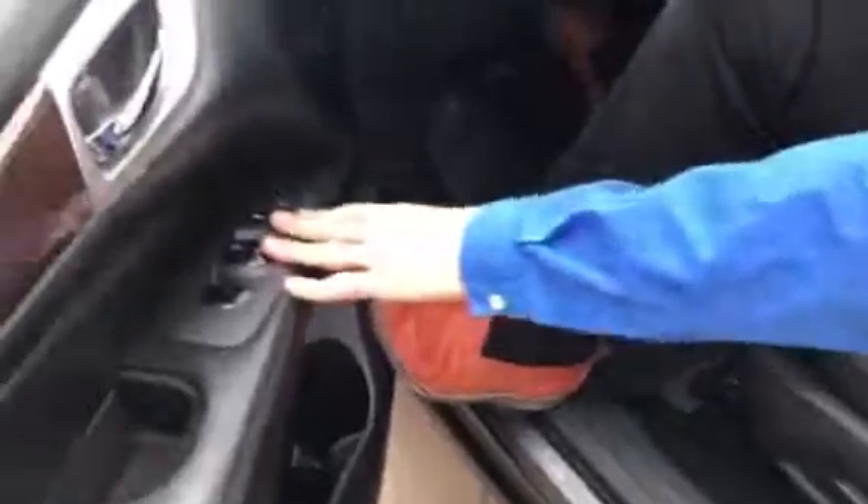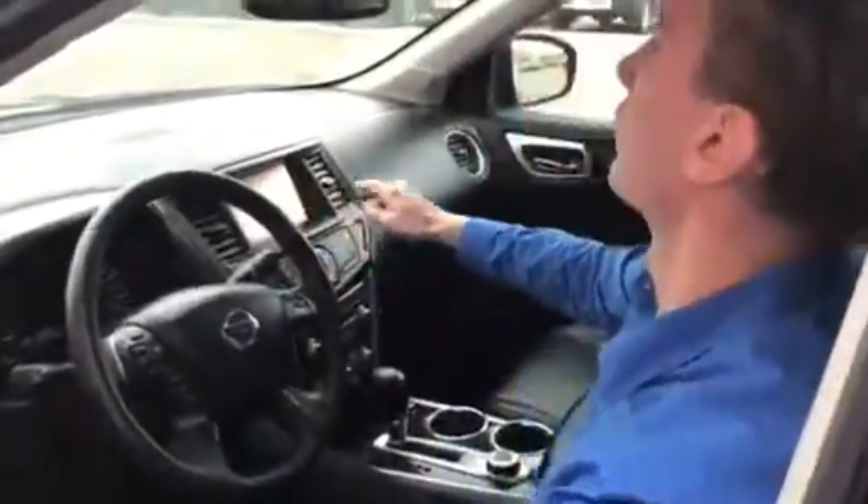Memory seats, lumbar support, power windows, power locks — the whole nine yards. There's a ton of features here: touch screen, and like I said, panoramic sunroof up here. I'll just show you the front real quick just to make sure we've got a nice clean engine.